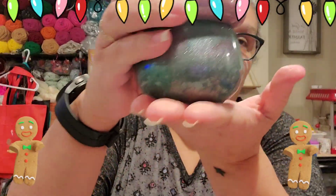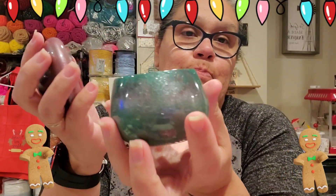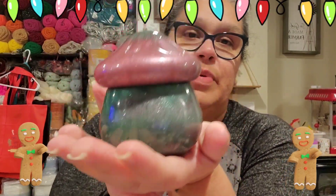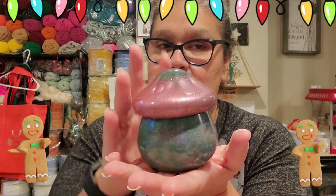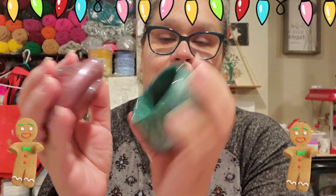Oh, this is so cute! It's a mushroom — look at this, you guys! Oh my god, I love it! This is so cute, oh my goodness. I'm gonna put this in my makeup drawer. Look at this, and it's big — so I'm gonna be able to put stuff in there. I'm so excited!